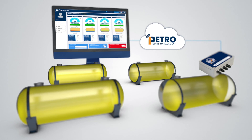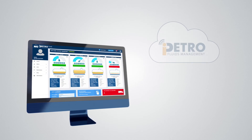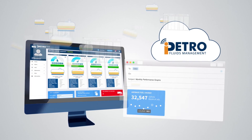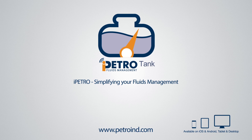View the iPetro Tank website through any web-enabled PC, tablet or smartphone. Powerful reporting, stock reconciliation, graphs and automated reports sent straight to your inbox. Let the iPetro Tank solution simplify your fluid stock management. Contact Petro Industrial today.